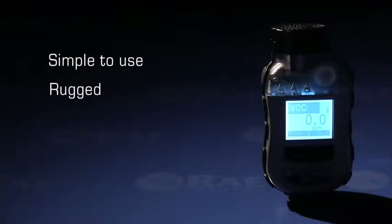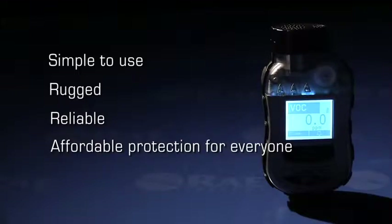The Toxiray Pro PID is simple and intuitive to use. Its rugged design protects against bumps and bounces, allowing for reliable monitoring even in the toughest environments. And best of all, it's affordable so everyone on-site gets protection.